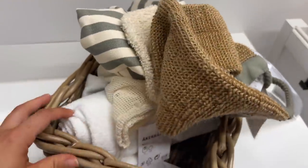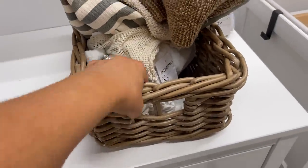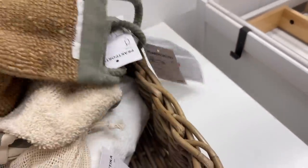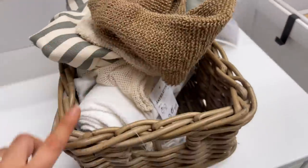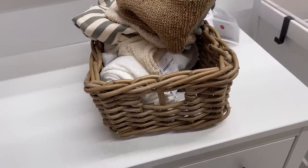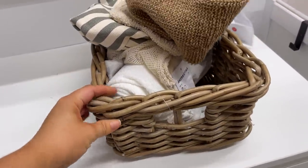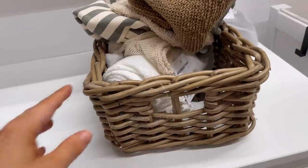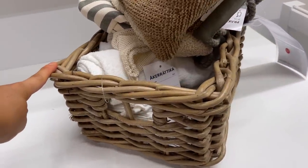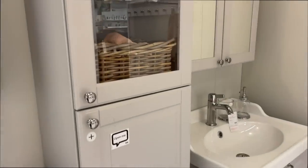There's those baskets again. Remember the baskets I showed you guys at World Market? They have them here too. I like these so much — I love them for a pantry, for a bathroom. I think these are just absolutely beautiful. They give a little bit more of that cottage kind of vibe. I like these a lot, a lot, a lot. You can see them here in this cabinet, just how pretty they look.